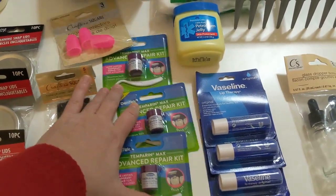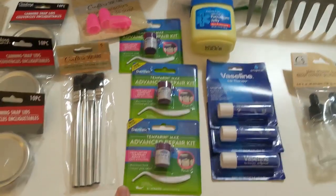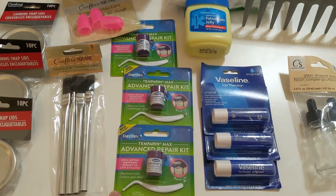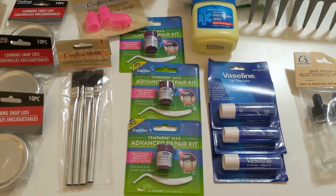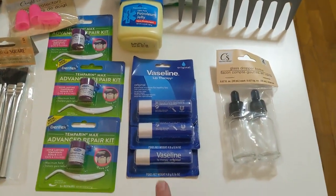Another must-have for your preps are these dental repair kits at $1.25. I did pick some up back when they were $1. These are for temporary repairs of lost fillings or cracked teeth — really great to have in your emergency dental kit. I picked up three more of those, as well as some more chapstick.